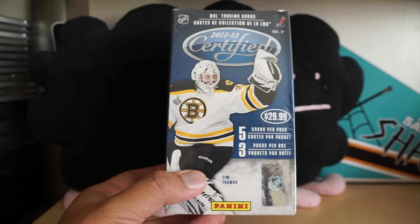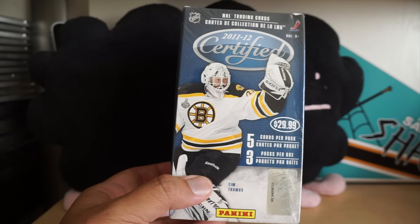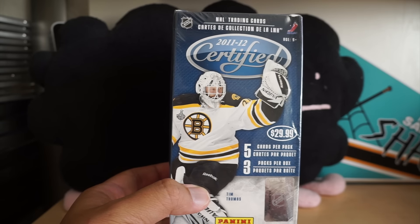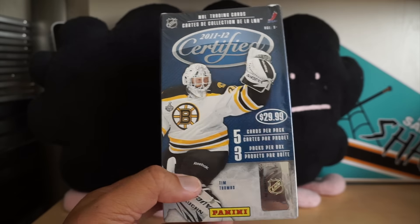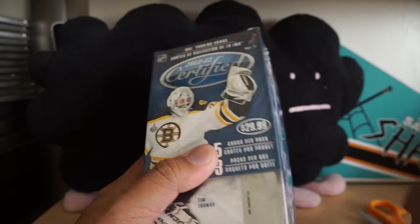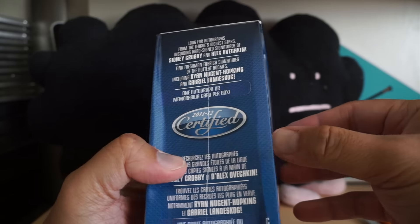Hey, what's up guys, Black Sheep here. Today for retail review number 170, I'll be opening up a blaster of 2011-12 Certified — just three packs per box. Original price $29.99, comes out to about $10 per pack, which is about right for a hobby pack of Certified.